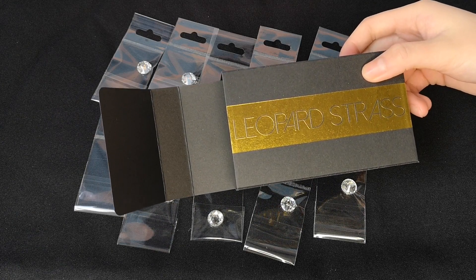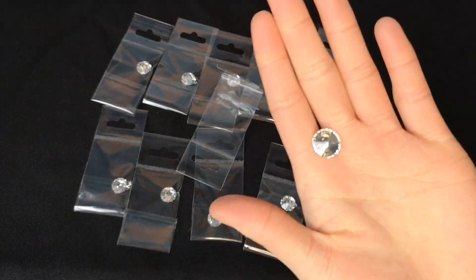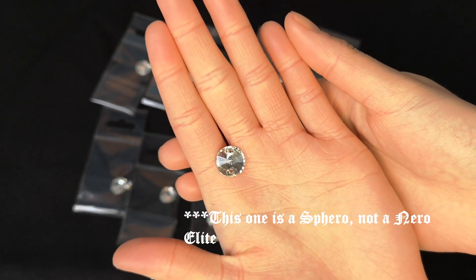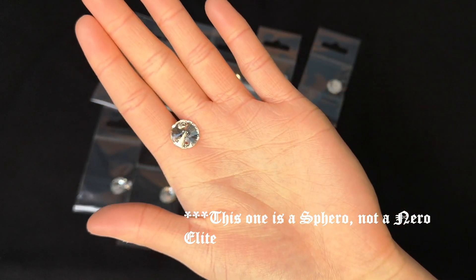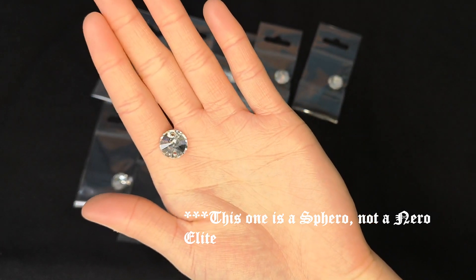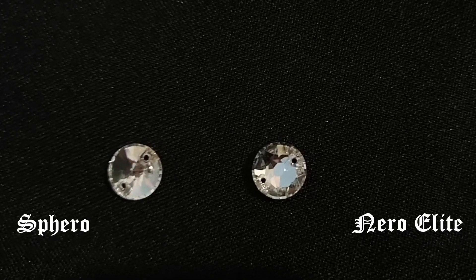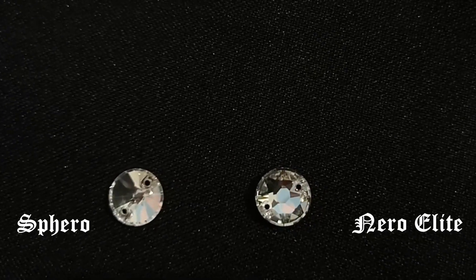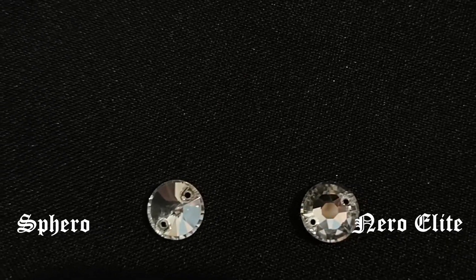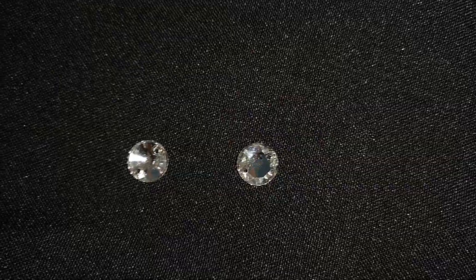The second packet of sew-on crystals is the Nero Elite. I ordered 10 of the large. Upon closer inspection, I noticed that Leopard Strass accidentally gave me 9 Nero Elite and one of their Sphero crystals instead, which is fine because now I can see the difference between the two for myself since I struggled to decide which one to order. The difference between the two is how they are cut - the Nero Elite has more of a star cut whereas the Sphero has more of an even cut.